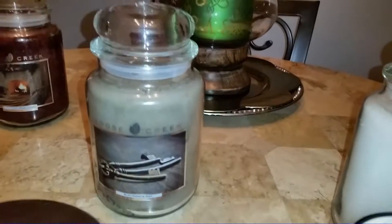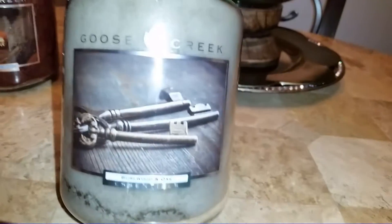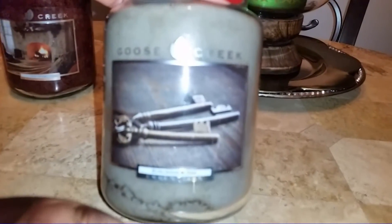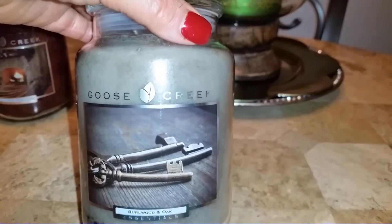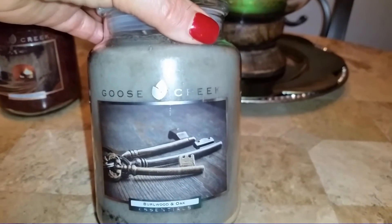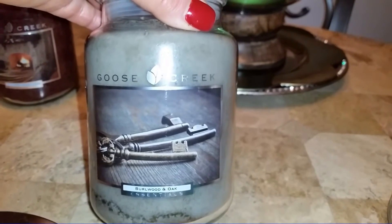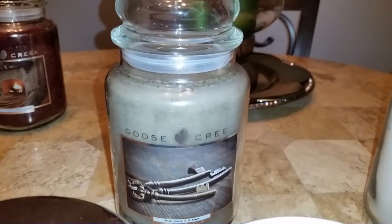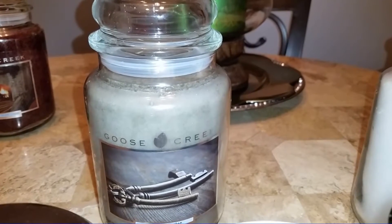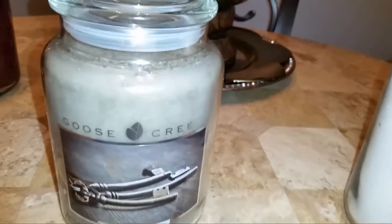This is a new fragrance for Goose Creek in the scent Burl Wood and Oak. They need to make these names bigger for old eyes like mine. Frankly the label and the beige-brown-gray wax color totally turned me off — I usually go for green, purple, bright cheery colors or pastels. But what gravitated me toward this candle were the fragrance notes: a warm woody blend of oak, cashmere woods, sandalwood, and tonka, with aromatic rosemary, lemon, lavender, and rose — creating a blend that is truly intoxicating.